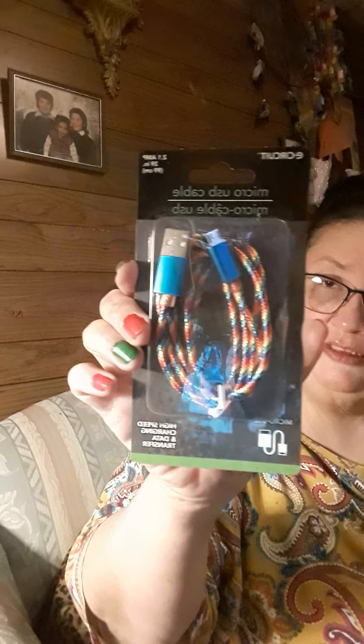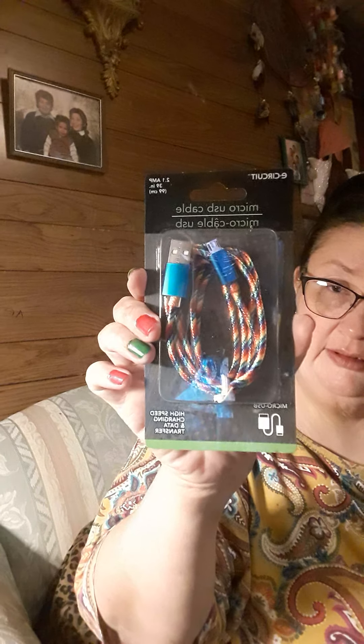And then I got this charger. It's by E-Circuit and it says high speed charging and data transfer. I liked it because of the different colors.